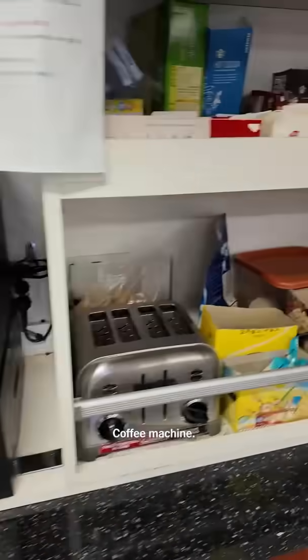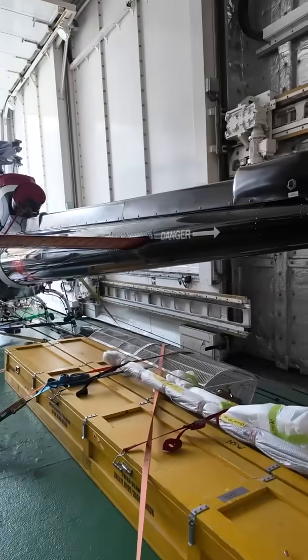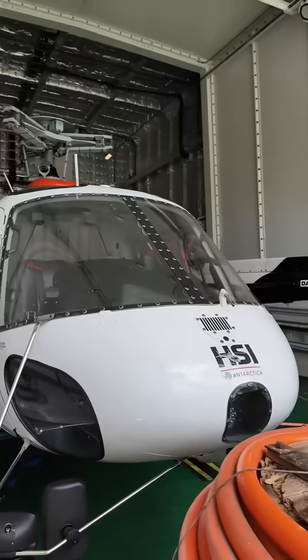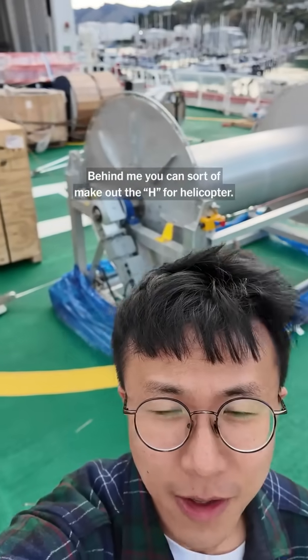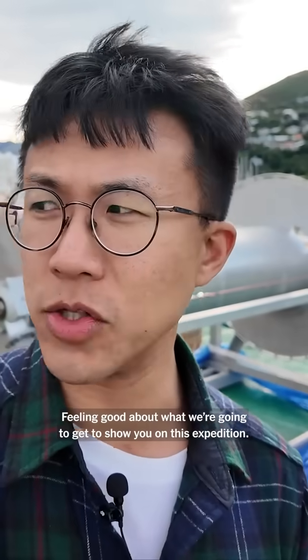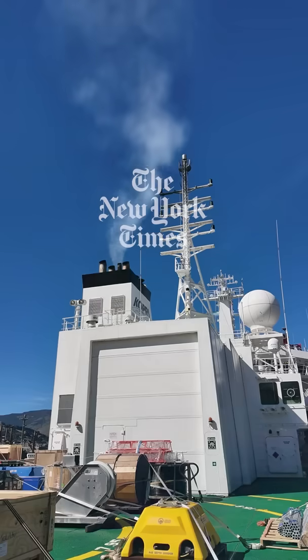Coffee machine. Let's see who might be out on the heli-deck. These are the helicopters that will take us onto the glacier. I'm actually standing right on the helipad — you can sort of make out the H for helicopter. Feeling good about what we're gonna get to show you on this expedition. The next time we check in, Chang and I'll be out at sea. See you there.